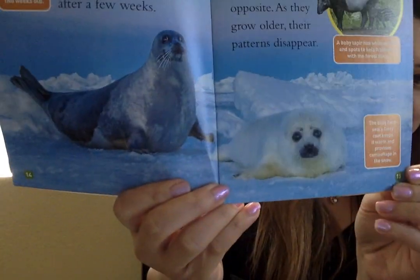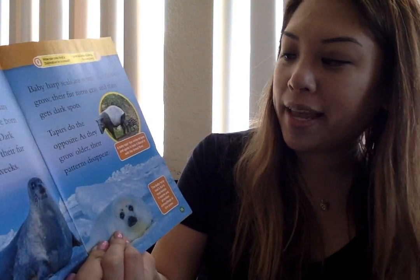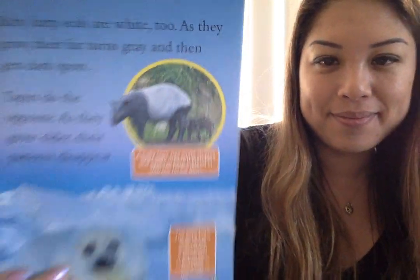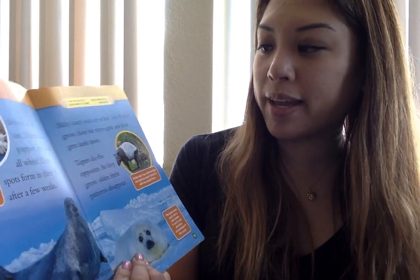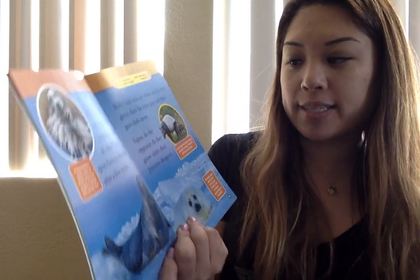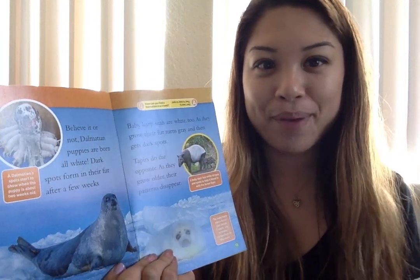The baby harp seal's furry coat keeps it warm and provides camouflage in the snow. This is the baby tapir — it has white stripes and spots to help it blend in with the forest floor. Baby harp seals are white too, and as they grow, their fur turns gray and then gets dark spots. Tapirs do the opposite; as they grow older, their patterns disappear. How can you find a Dalmatian in a crowd? Don't worry, they're easy to spot.